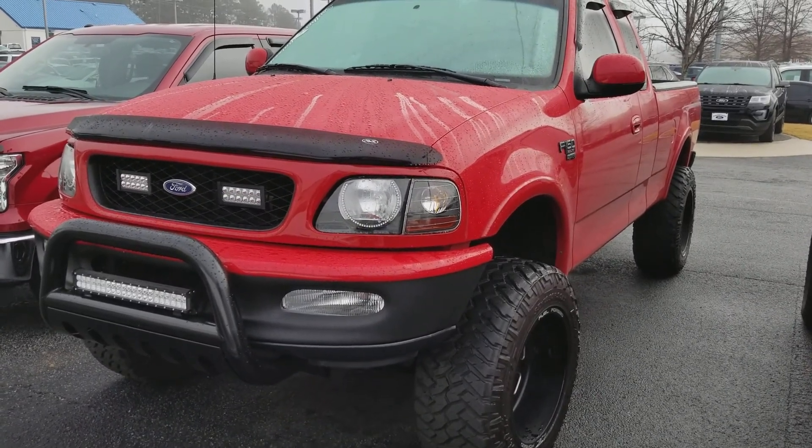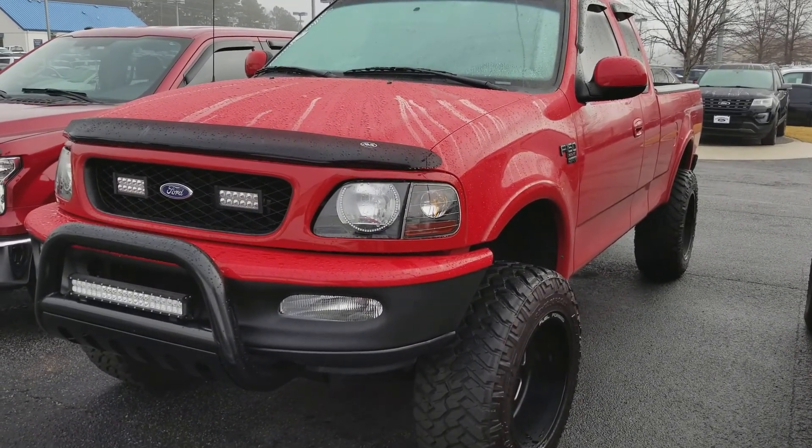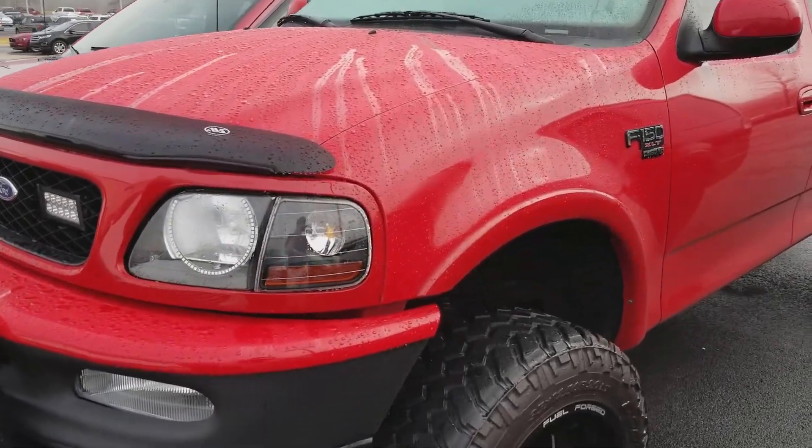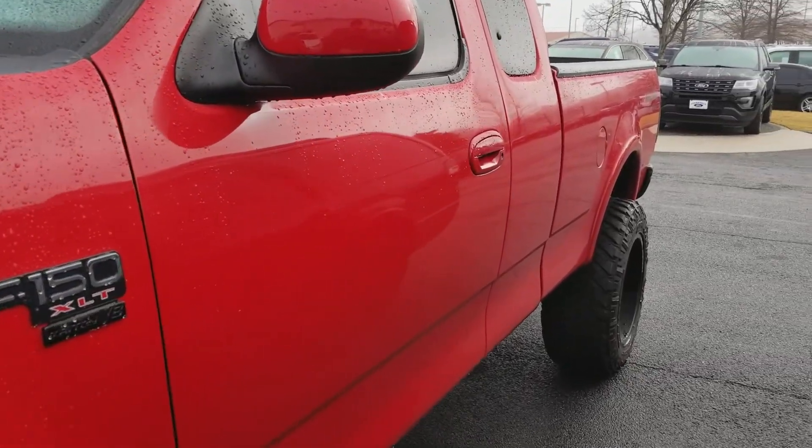Hello, this is Dwayne Bender here at Loganville Ford, bringing you a quick video of the 98 F-150 we have here at Loganville Ford. I'm just going to do a quick walk around to show you the vehicle.